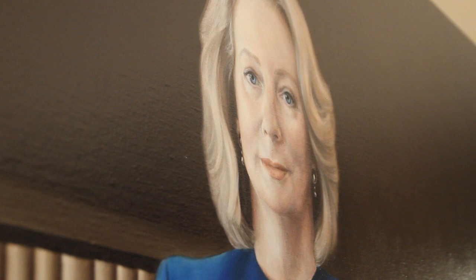I had the incredible opportunity to paint the Honourable Chief Justice of the High Court, Susan Kiefel. It was an amazing experience. She has an incredibly commanding presence, but she's also wonderfully graceful.